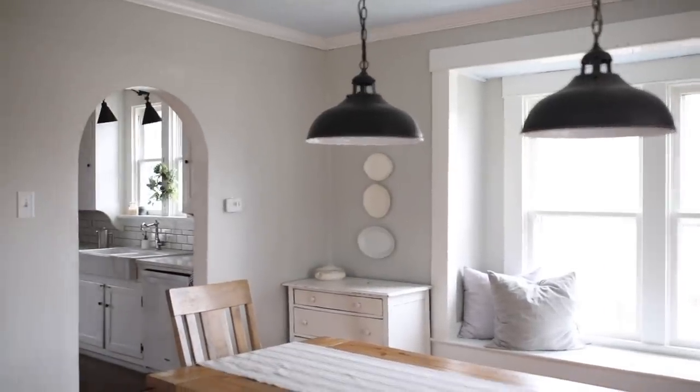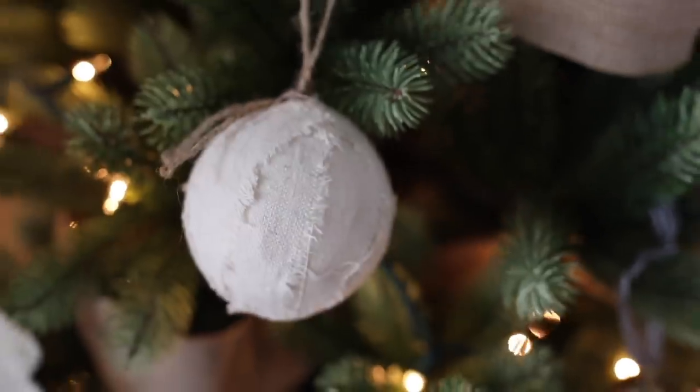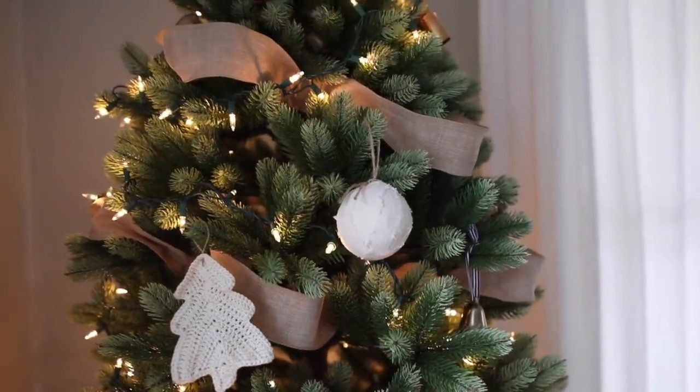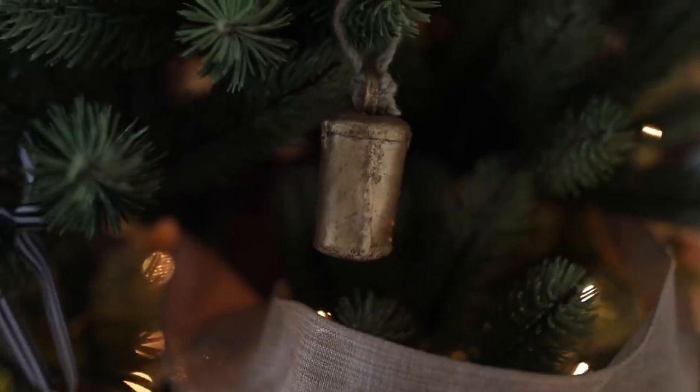Last year I shared a tutorial on how to make these drop cloth rag ball ornaments, as well as a few other ornament tutorials that I'll leave a link for. Then I just went with bells to keep it really simple. I didn't want the house to look cluttered for showings, but just have a little bit of Christmas cheer.